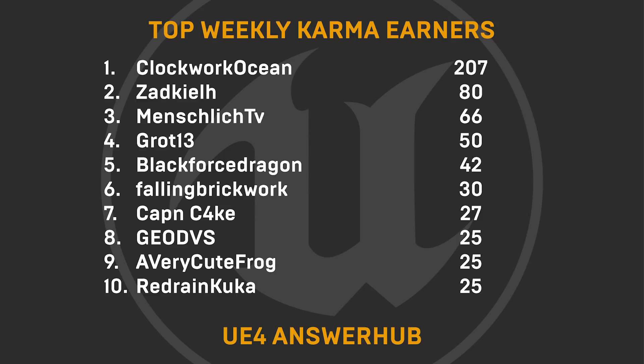And over to our top karma earners: ClockworkOcean, Zadkeel, MenschlikTV, Grote13, BlackforceDragon, FallingBrickwork, Cap'nCake, GeoDVS, a very cute frog, and RedrainKuka. Thank you all so much for your help on AnswerHub.